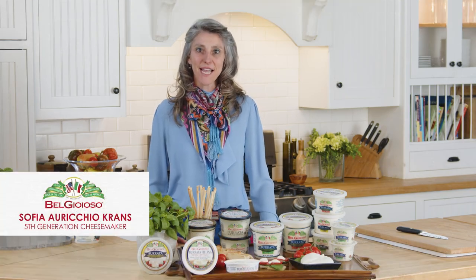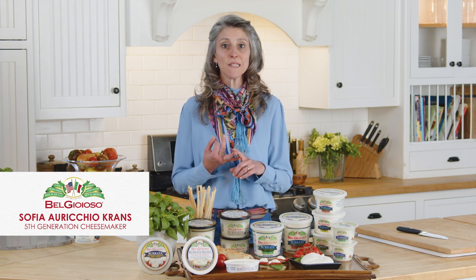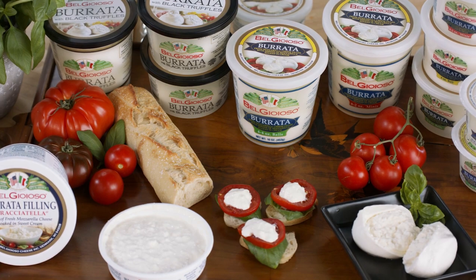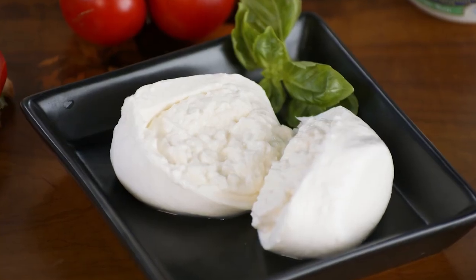Buongiorno! My name is Sofia Riccio Kranz and today we're here to talk about Burrata and Stracciatella, two cheeses by Belgioioso that are made in Wisconsin with fresh local dairy milk. We pasteurize the whole milk and we bring to you these wonderful flavors.